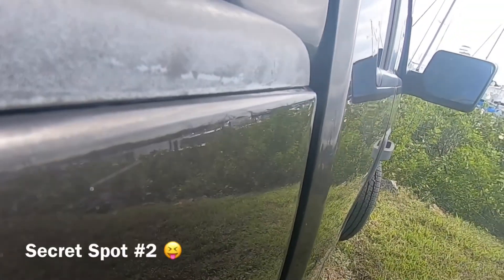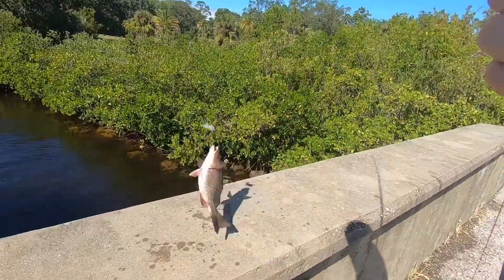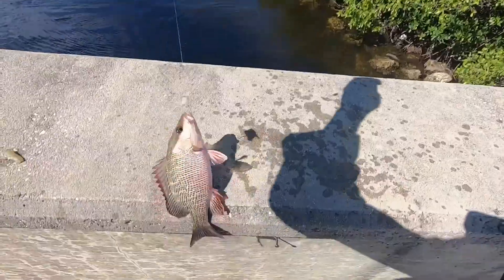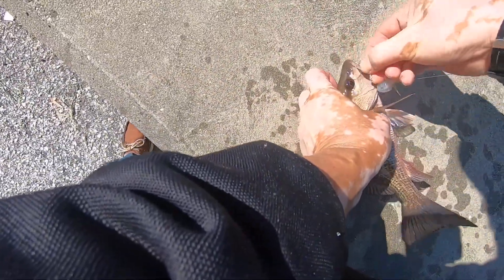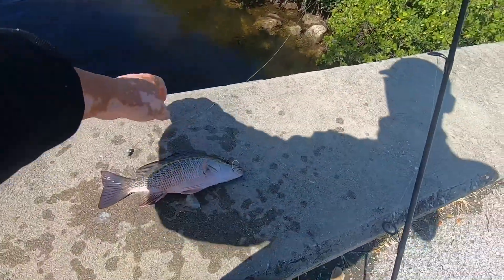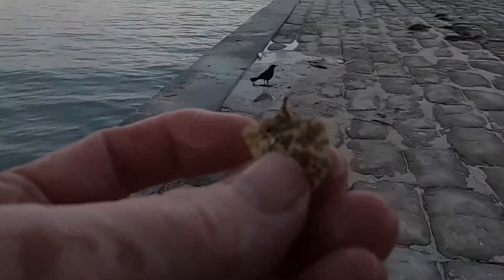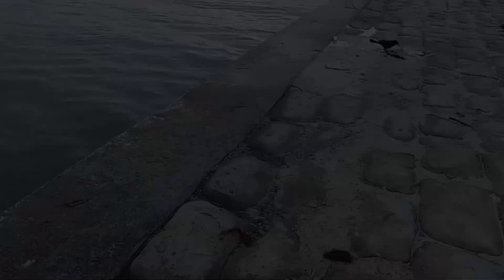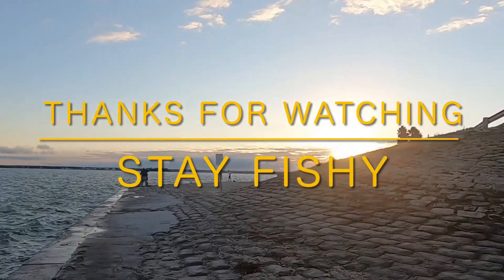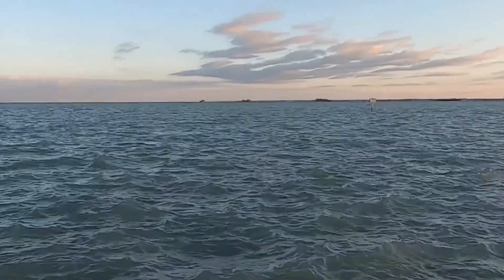Let's see if anything's biting here at secret spot number two today. That one might be close, but still not quite close enough for a keeper. Getting closer. Ow, that hurt — get the pliers, man. Not worth trying to get it out of your hand with your hands. Keeper mango! What kind of fish is that? You would've been your first.